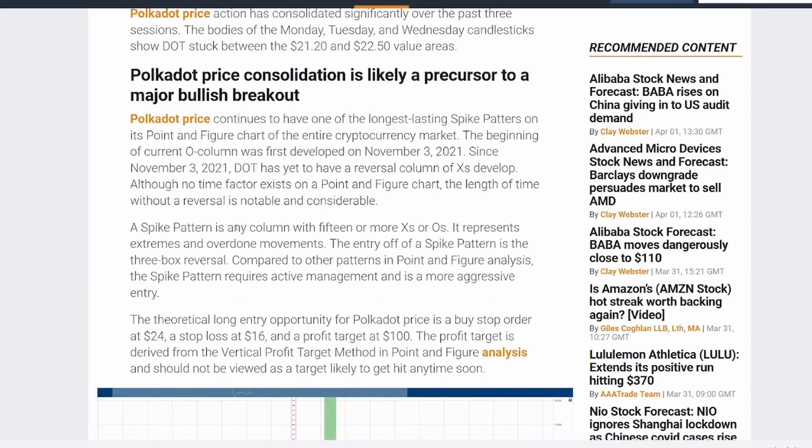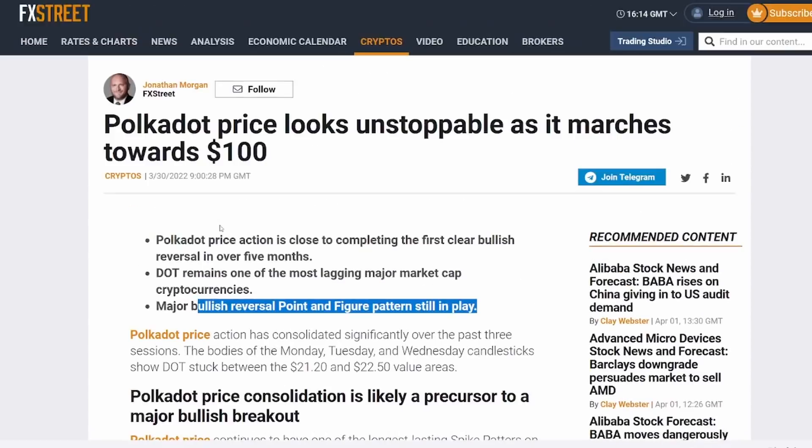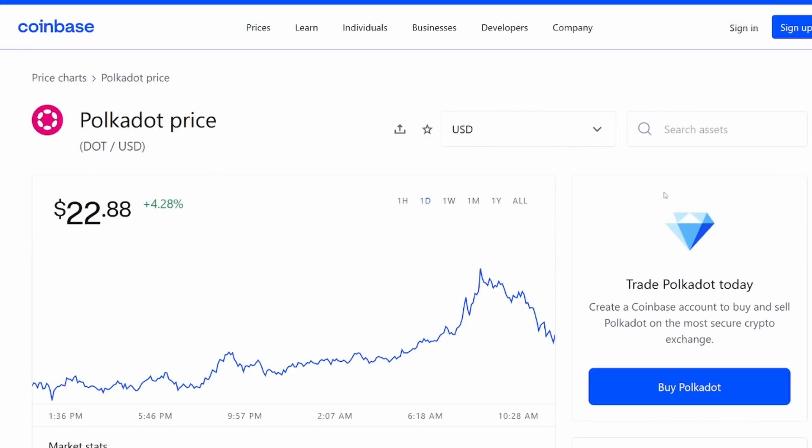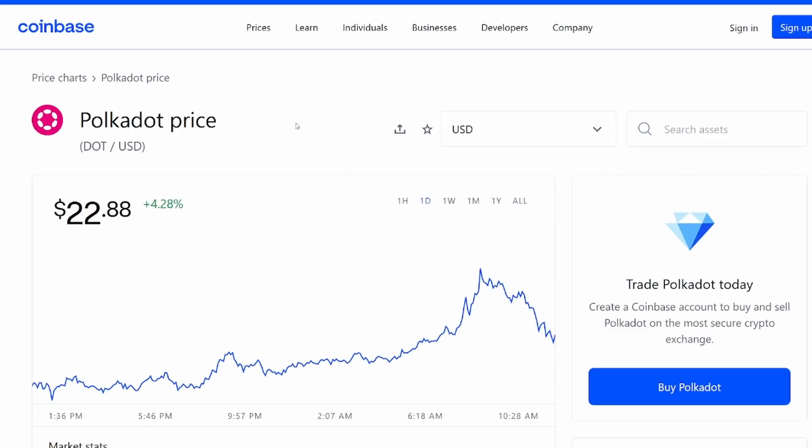There is a very big potential for a bullish breakout when it comes to Polkadot. Looking at the last year, we can see the all-time high was at $55.13, and we came all the way down to $16.98 and even lower. That's a huge recovery — from $16.98 to about $23 — continuing to show strength and signs of bullish reversal.